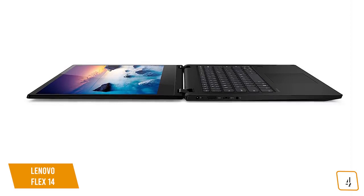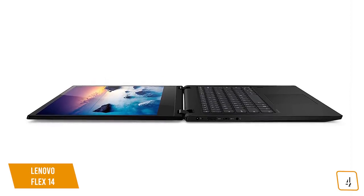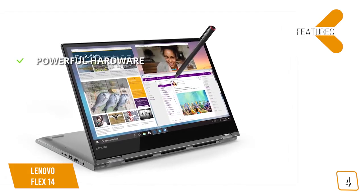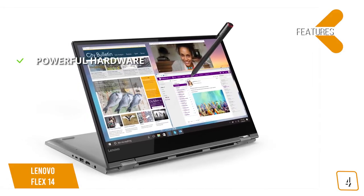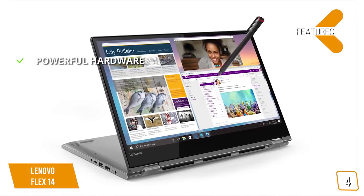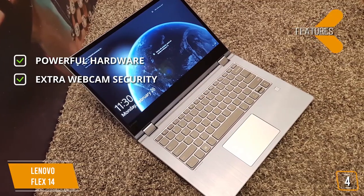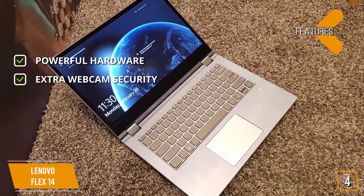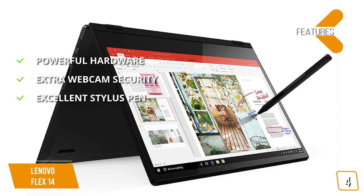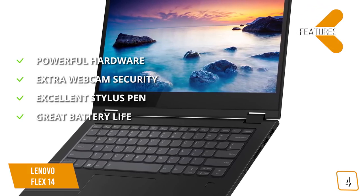It's easy to carry around campus thanks to a thin design and a weight of just 3.64 pounds. It also includes a TrueBlock privacy shutter that physically closes the built-in webcam when not in use, meaning no malicious software can snoop on you. The features include powerful hardware: a 1920x1080 Full HD touchscreen display, AMD Ryzen 5 3500U mobile processor, Radeon Vega 8 for fast video and photo editing, plus HDMI, USB-C, and USB 3.1 inputs. Extra webcam security via a TrueBlock privacy shutter, an excellent included active pen stylus, and up to 10 hours of battery life with recharge technology to power up to 80% in just one hour.